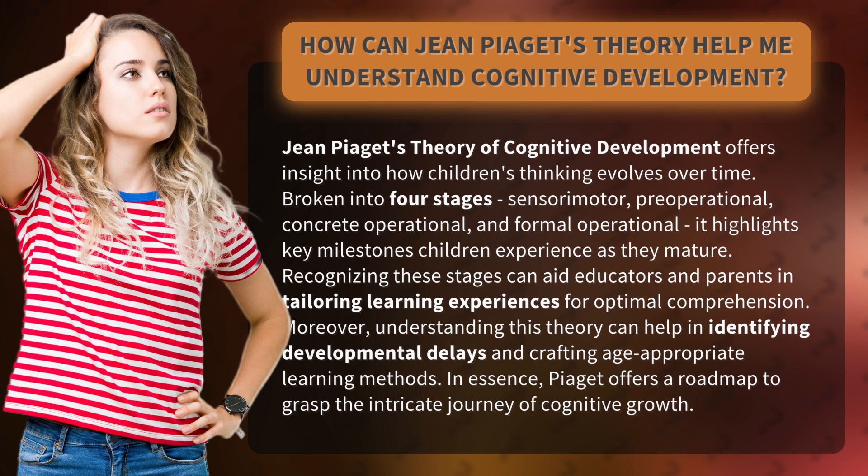Broken into four stages — sensorimotor, pre-operational, concrete operational, and formal operational — it highlights key milestones children experience as they mature. Recognizing these stages can aid educators and parents in tailoring learning experiences for optimal comprehension.